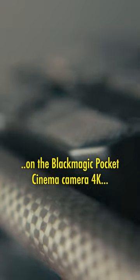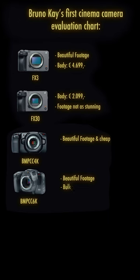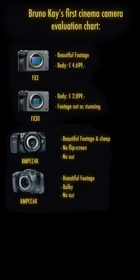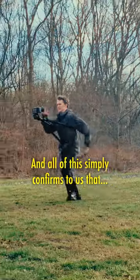This was all shot on the Blackmagic Cinema Camera 4K, which costs 1500 euros for the body alone. Even though you probably think this is a lot of money, it's actually considered a cheap entry-level cinema camera. And all of this simply confirms to us that...